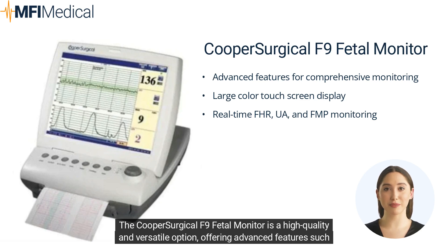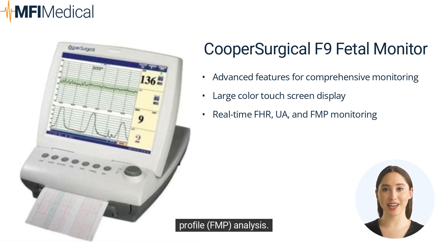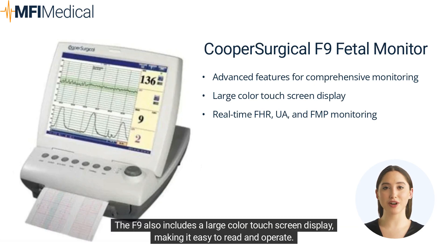The Cooper Surgical F9 Fetal Monitor is a high-quality and versatile option, offering advanced features such as real-time fetal heart rate (FHR) monitoring, maternal uterine activity (UA) monitoring, and fetal movement profile (FMP) analysis. The F9 also includes a large color touchscreen display, making it easy to read and operate.